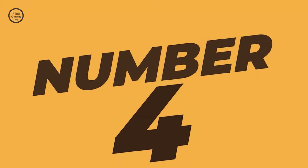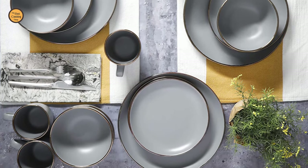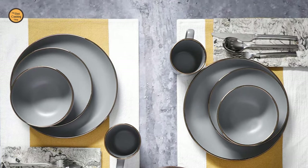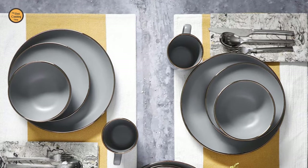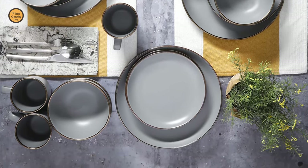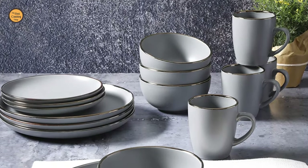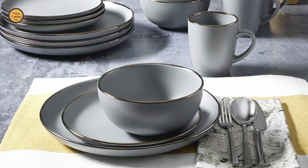Number 4: Gibson Home Dinnerware Set. The Gibson Home Rockaway 16-piece dinnerware set is the perfect meeting place between contemporary style and everyday functionality. It has a soft matte glaze finish that brings the latest on-trend colors to your dish collection. The Rockaway Classic Coupe Shape looks great with any table setting and provides additional surface area for showing off delicious homemade meals.